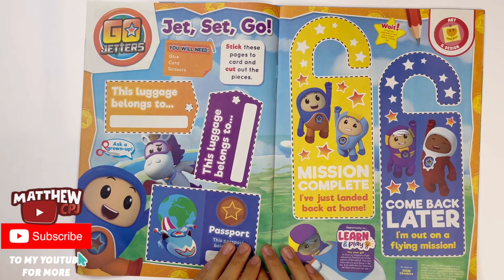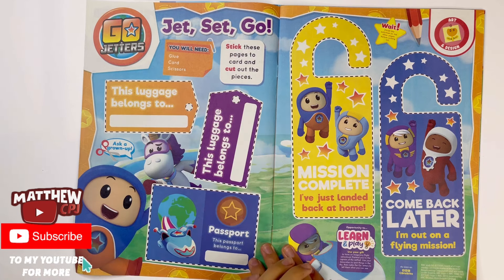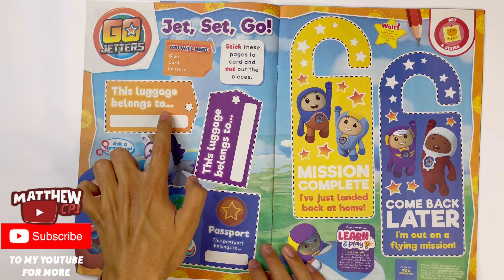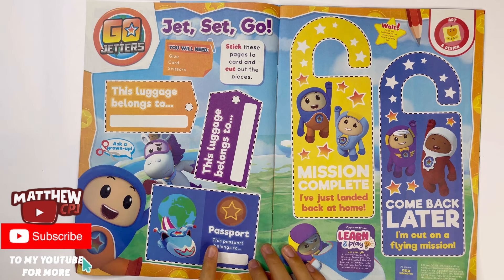Go Jetters — Jet, set, go! Stick these pages to card and cut out the pieces. You've got a label here — this luggage belongs to, you have to write your name. You have another one here but in purple. This is a passport — this passport belongs to, you have to write your name.